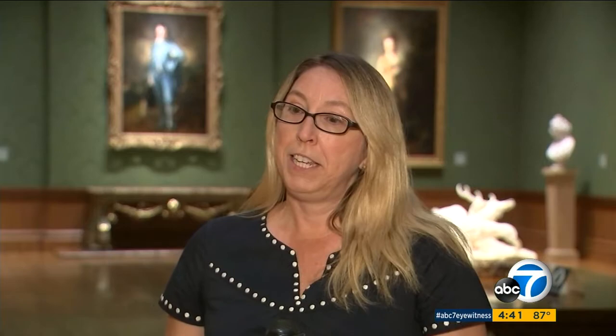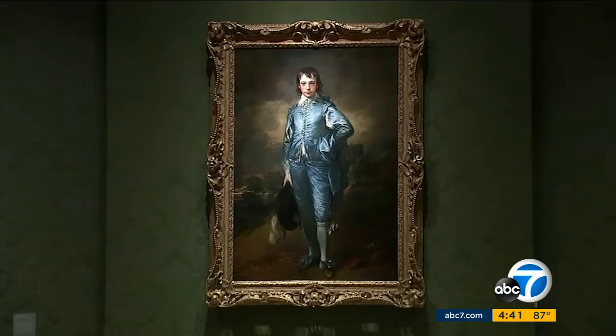Curator Melinda McCurdy says this was Gainsborough's breakout work, and people can now really see why it was such an exciting work of art. He painted it to be his sort of masterpiece calling card.